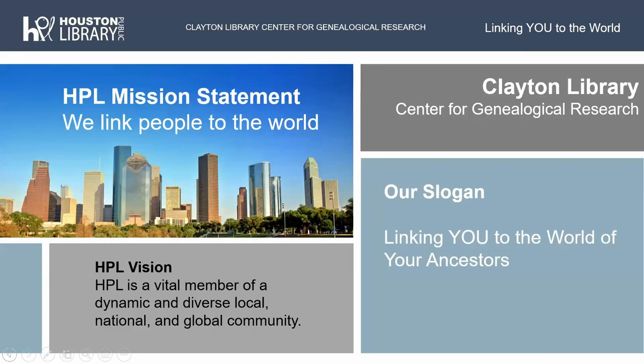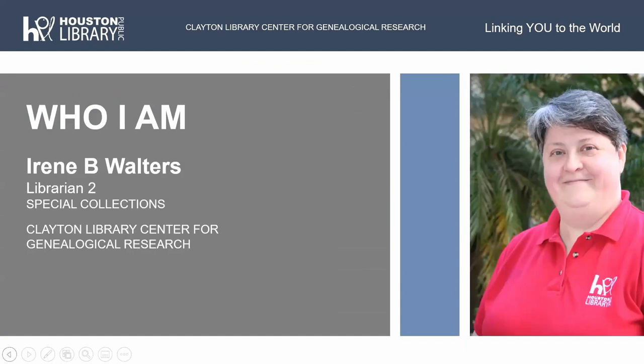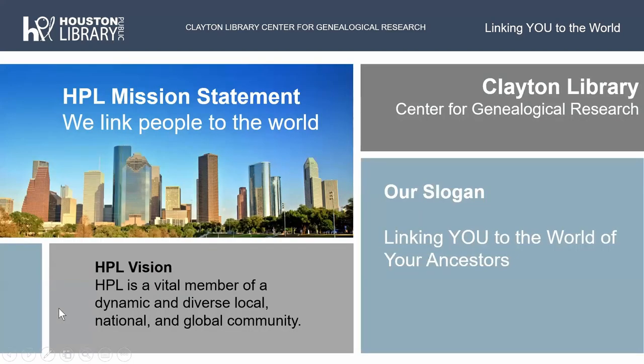So that you can get an image of me before the end of the talk — that is me. I'm a librarian here at the Clayton Library, which is part of the special collections of Houston Public Library. Our mission statement is that we link people to the world. And our sort of unofficial slogan here at Clayton is that we are linking you to the world of your ancestors.